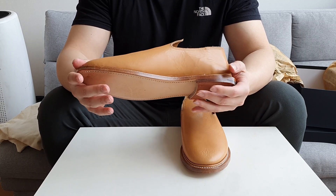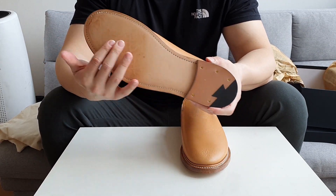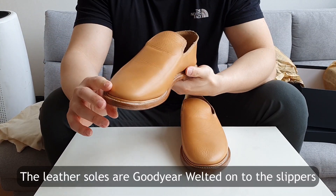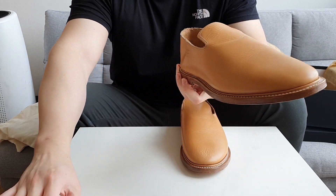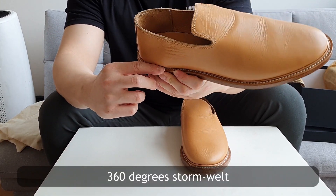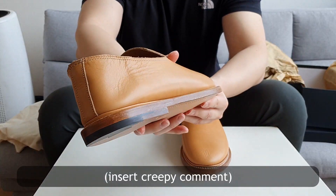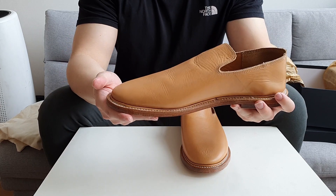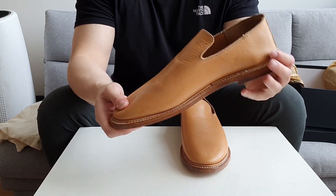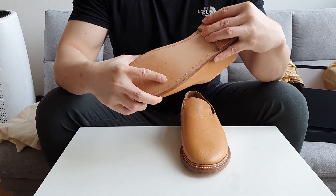The sole is leather, attached with Goodyear construction. As you can see, it's 360 degrees and it's storm welted. I like storm welted shoes. These have unconstructed toes and heels so it's very soft everywhere.